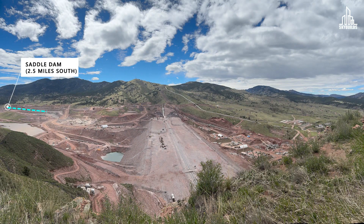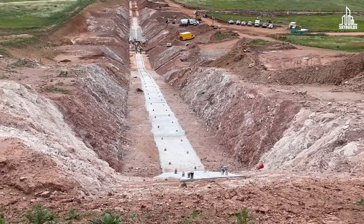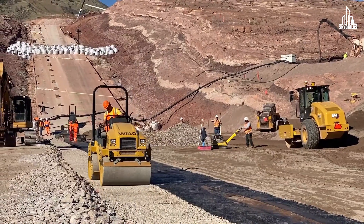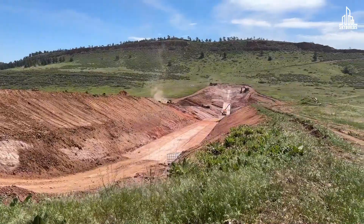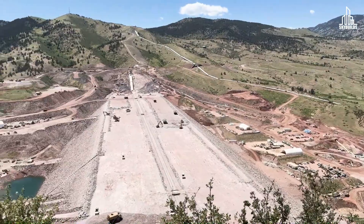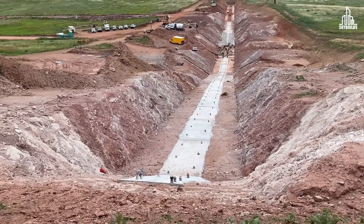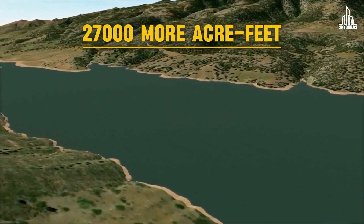Next, we have the saddle dam, located 2.5 miles away from the main dam. The saddle dam works as a secondary dam that increases the water level in the main reservoir. Like all saddle dams, this one is located at a relatively lower elevation, achieving a height of only 40 feet. Unlike the main dam, the saddle dam has a clay core that's 30 feet wide at its base, and it costs a whopping $10 million to build. Without it, the main dam won't be able to hold water at its full capacity. The Chimney Hollow Reservoir is located in a natural valley, but some lower elevation areas around it could allow water to escape. The saddle dam closes off these low points and prevents water from spilling over, allowing the reservoir to store 27,000 more acre-feet of water than it would without it.